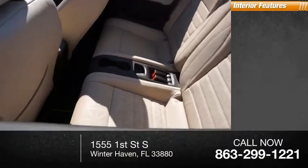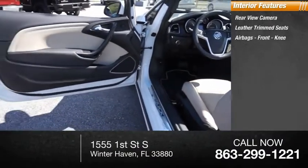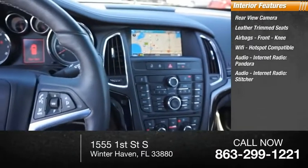Inside you'll find a rear-view camera, leather trim seats, airbags, front knee airbags, Wi-Fi hotspot compatible, and audio internet radio including Pandora and Stitcher.